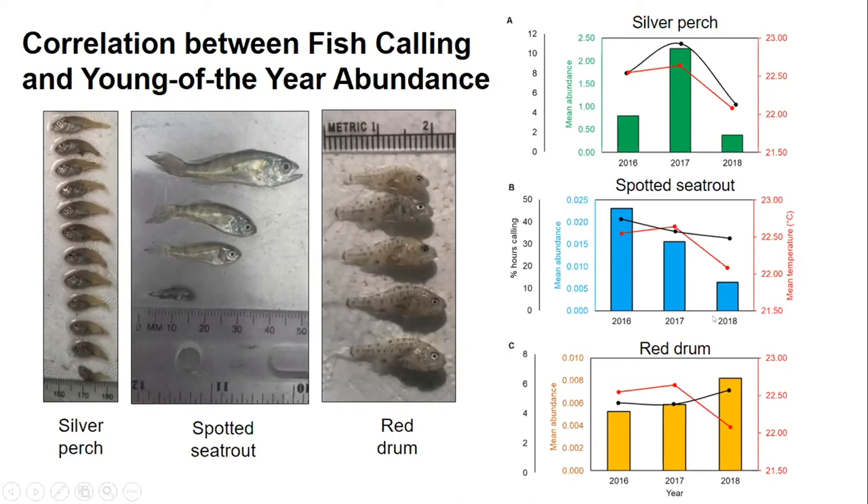What was very interesting is that 2018 was a very cold year. For red drum, which tend to chorus in the fall, we actually saw more calling in 2018, which was a cooler fall. We detected more hours of chorusing of red drum and more red drum in our seines, which followed the cooler temperature pattern — as expected.